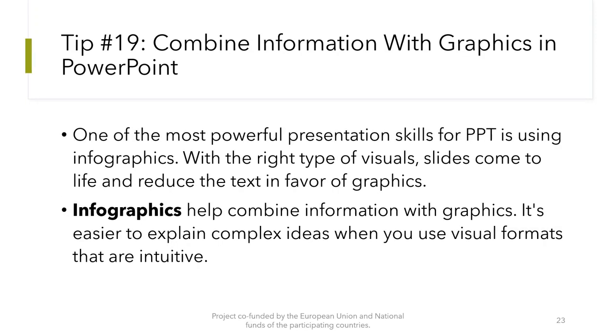Tip number 19: Combine information with graphics in PowerPoint. One of the most powerful presentation skills for PowerPoint is using infographics. With the right type of visuals, slides come to life and reduce the text in favor of graphics. Infographics help combine information with graphics.